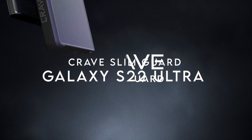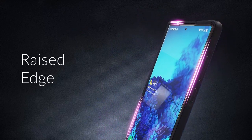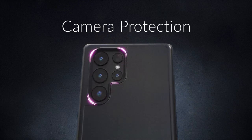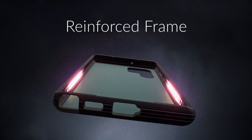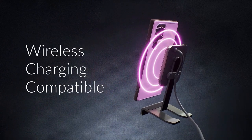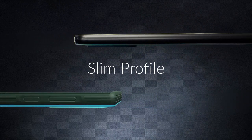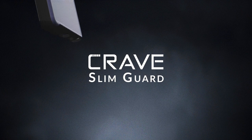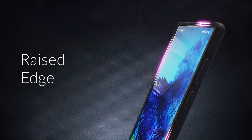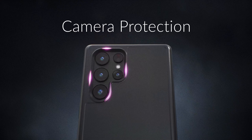Number one: Crave Slim Guard. Looking for the ultimate protection for your Samsung Galaxy S22 Ultra? Check out the Crave case. It offers premium protection from drops and scratches, ensuring your phone stays in pristine condition no matter what life throws at it. A standout feature is its compact profile, which makes it easy to grip and fits comfortably in your pocket. The tactile buttons provide a crisp, distinct press, enhancing your overall user experience. With Crave's lifetime warranty, you can have peace of mind knowing your investment is protected long-term.